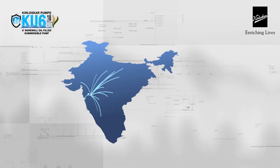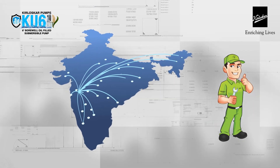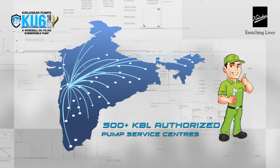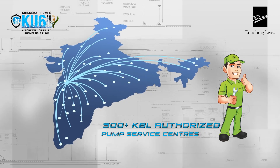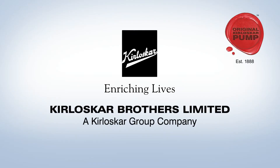Apart from its features, power, and performance, you can rest assured about its service support, available across a widest network of more than 500 plus authorized APL pump service centers across India. Kirloskar Brothers Limited — Enriching Lives.